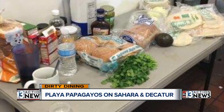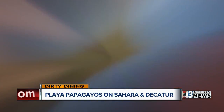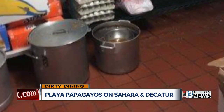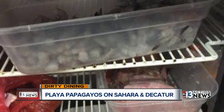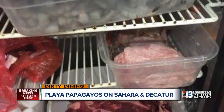Bread was expired. Pots of menudo, pozole, and red beef stew had to be thrown out due to unsafe temperatures. So did beans, salsa, shredded lettuce, and carne asada. A large pot of brown stew in the walk-in fridge was stored on the floor, and ceviche, salsa, pork, roasted tomato, soup, and rice were uncovered and unprotected from contamination.